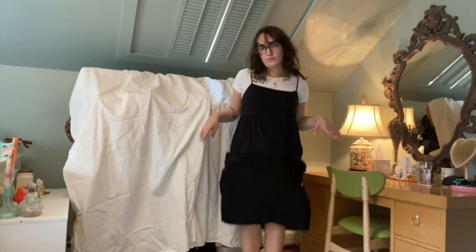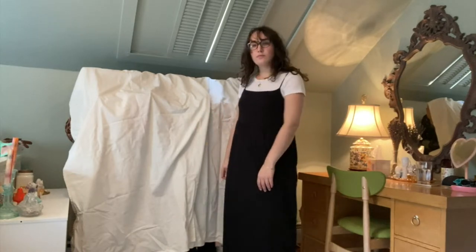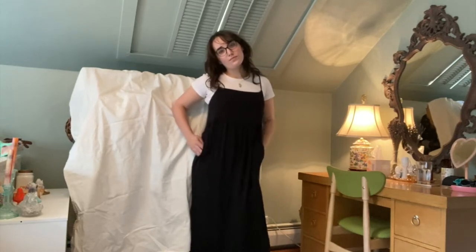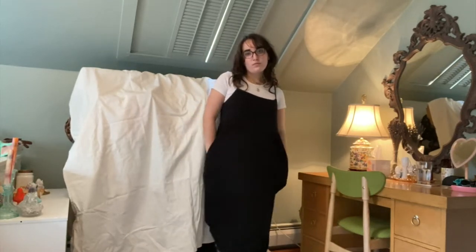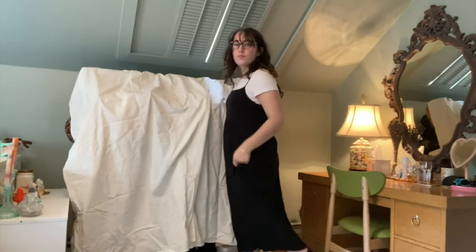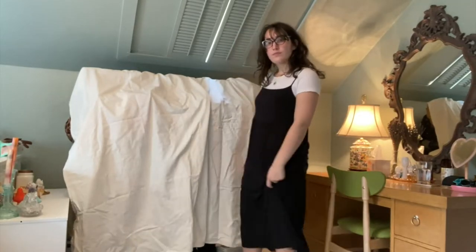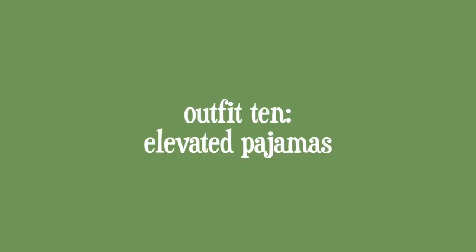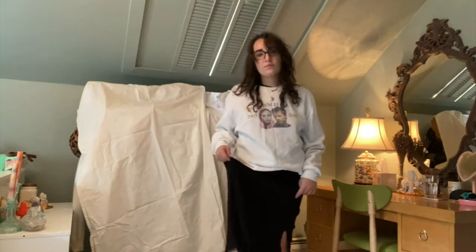I call this the 'Before Sunrise' outfit because it reminds me of Julie Delpy's character's outfit in 'Before Sunrise.' I'm wearing this long black maxi dress from Old Navy, the same little white t-shirt — which I feel is a great hack for making any dress seem more casual — and then I'm wearing these little engineer boots. I feel like engineer boots are going to become really trendy. That's my prediction!